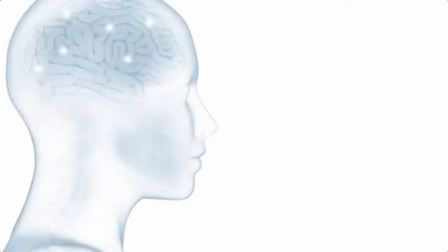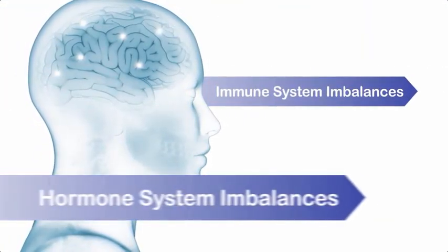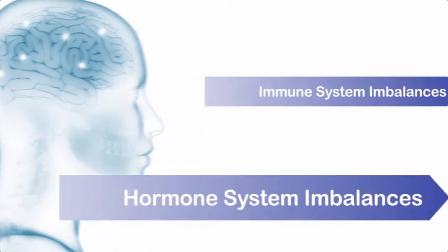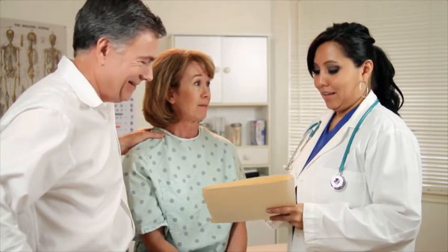A neurotransmitter lab test can also indicate imbalances in the immune or hormone system. Your doctor can order this simple, non-invasive test done in the comfort of your own home. Your doctor will receive a readout that includes your neurotransmitter levels and highlights any imbalances in your nervous, hormone, or immune systems.